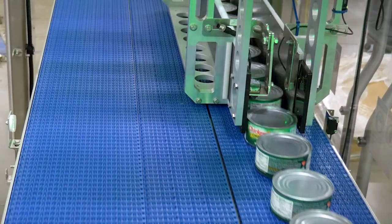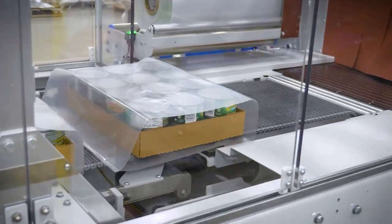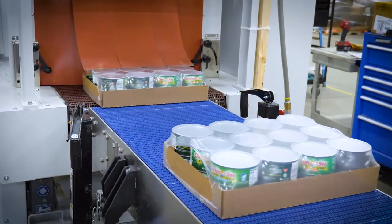The Delcor Tray Shrink Wrapper is able to attach product and corrugate with a temporarily bonded adhesive before being shrink-wrapped, creating a plethora of packaging options.